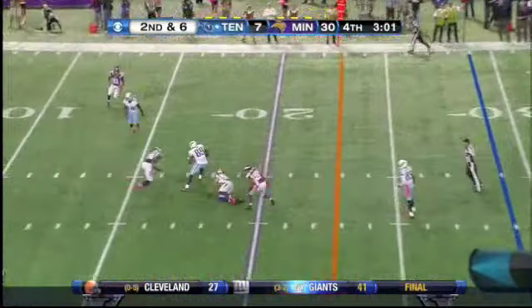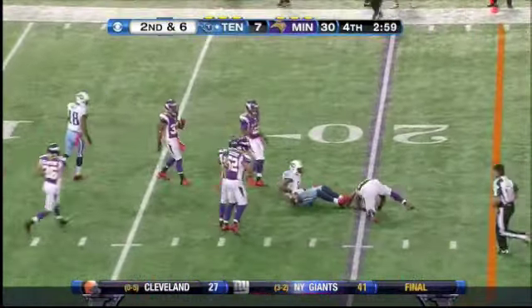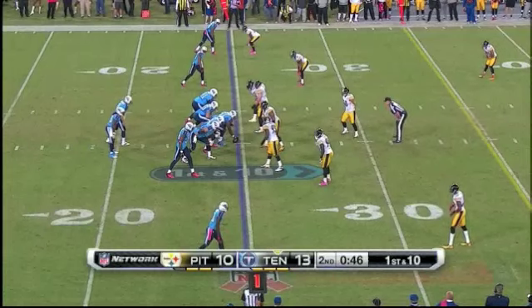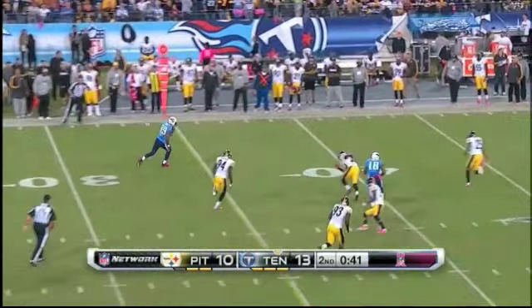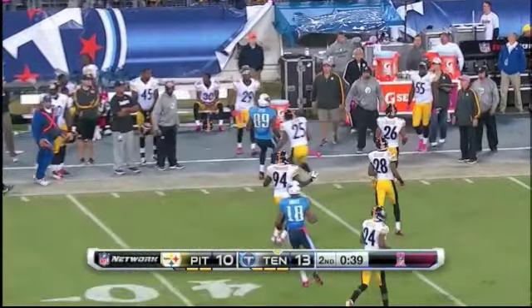Hasselbeck with time, center of the field — Cook. And again, Cook, but they've got to hustle. Matt going to throw again, got Cook, the tight end going the other way, and this time he does get out of bounds.